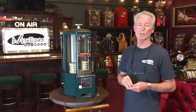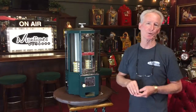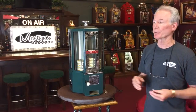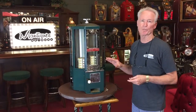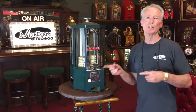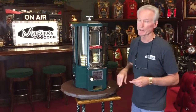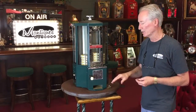Hey folks, how you doing today? So we just got a fresh piece out of the shop. What we have here is a 1932 You Need a Pack — that's 80 some years old. Basically this was a cigarette vendor, but because it's called You Need a Pack, you could also put candy, or it would vend anything similar to the size of a pack of non-filter cigarettes.